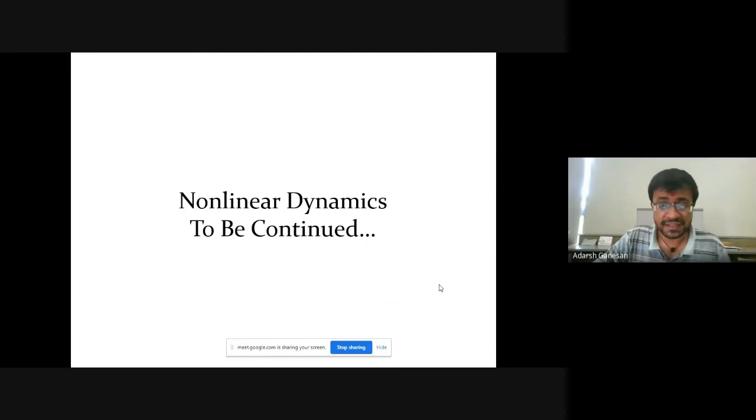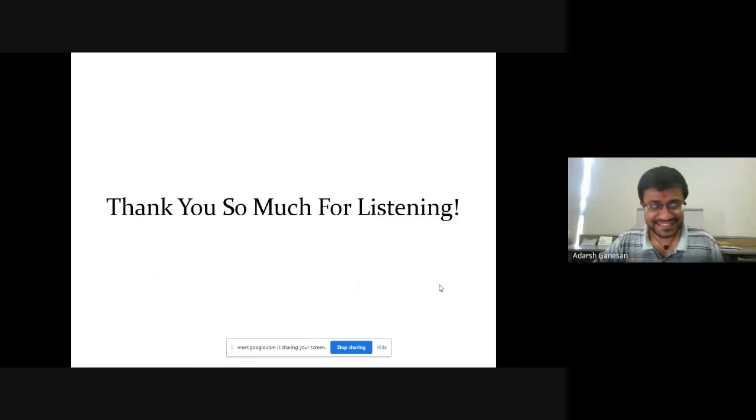Thank you so much for listening. I'm done with my presentation. Thank you, Professor.